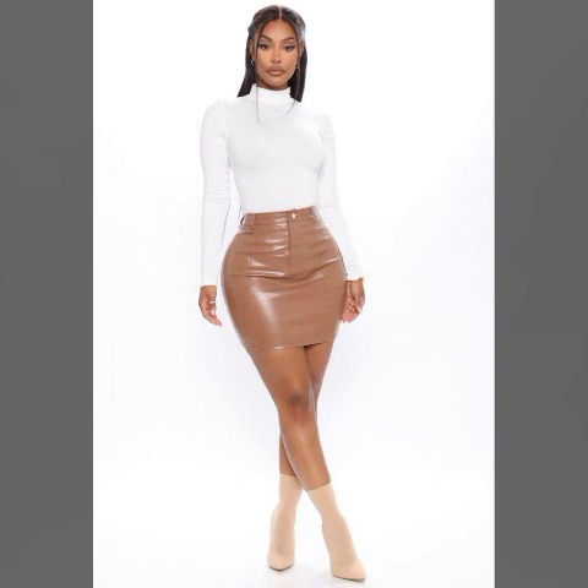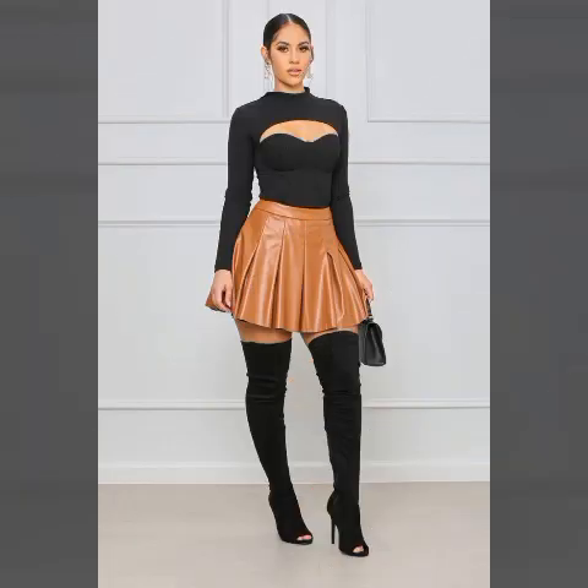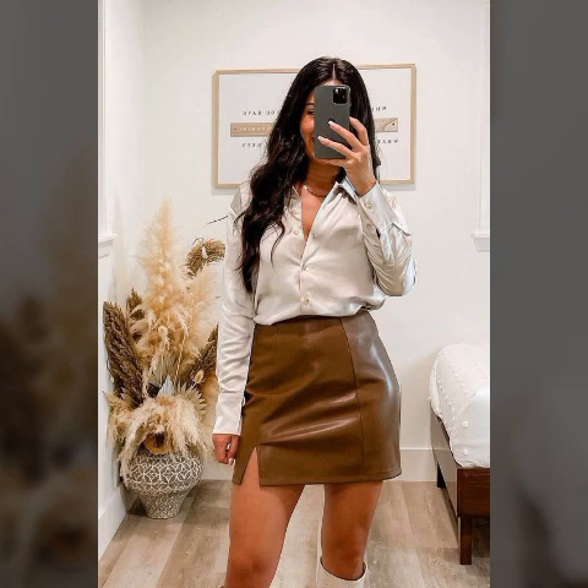You can buy these beautiful skirts from online websites like amazon.com, aliexpress.com, jjshouse.com, alibaba.com, and shein.com. These are very famous websites and you can buy these beautiful skirts from here easily.